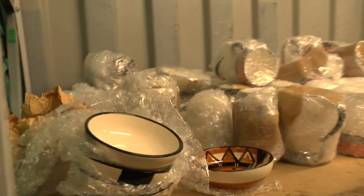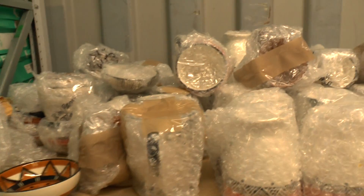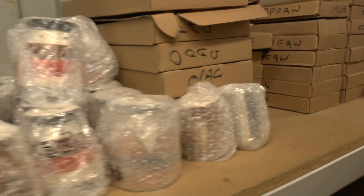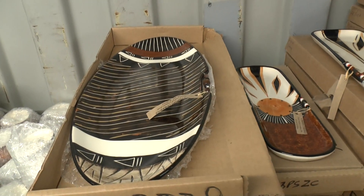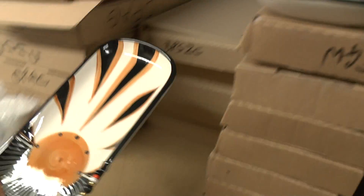Limpopo Ceramics specializes in African-inspired designs, which incorporate traditional colorful designs as well as textures and patterns from African nature. You'll see there are lots of tribal and animal-inspired items.